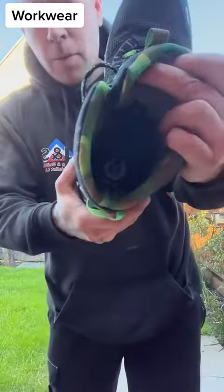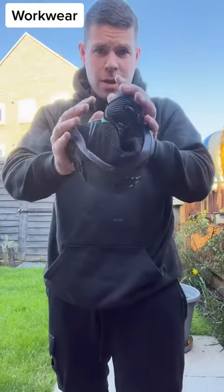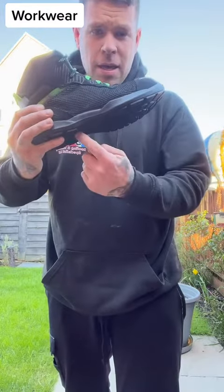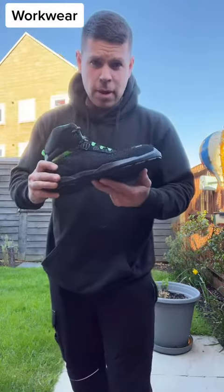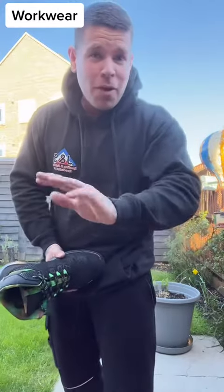They have a beautiful sole inside, so these are breathable and they keep your feet nice and cool. They are mega, mega flexible. They have a membrane in there to stop nail penetration, you've got your steel toe cap at the front, and they have an anti-fatigue sole.